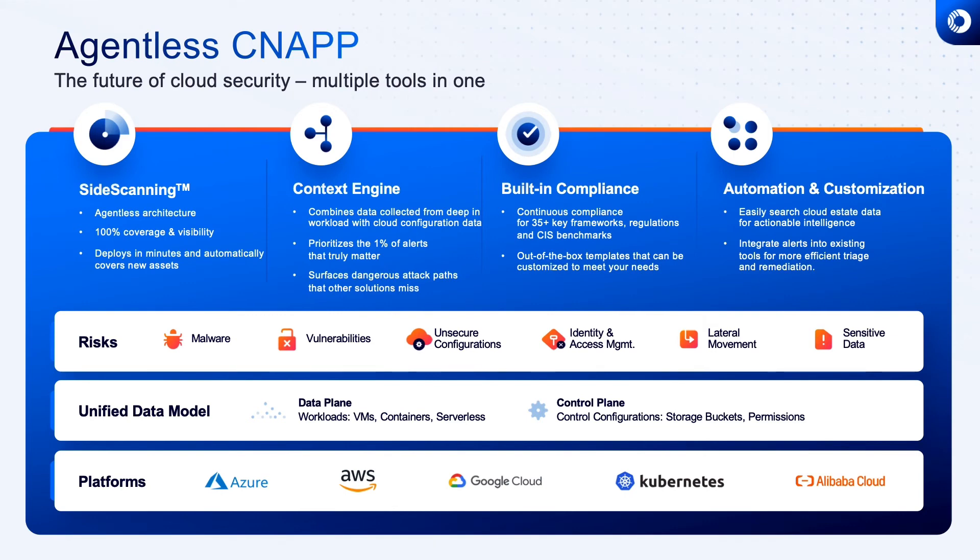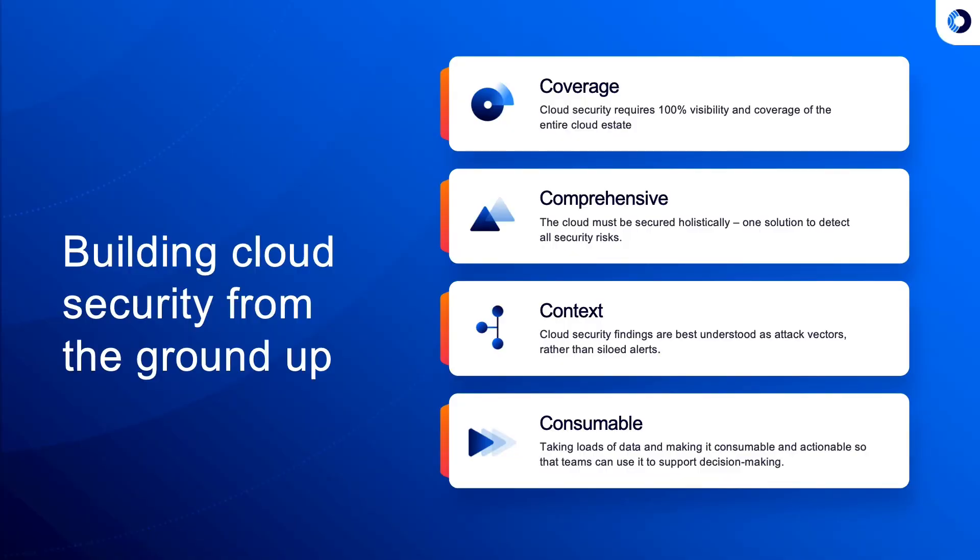Orca Security pioneered the CNAP category with a completely agentless platform that combines cloud workload and configuration intelligence. The Orca Security platform provides comprehensive information about all your cloud assets and continuous monitoring of those assets. With the Orca Security Context Engine, cloud security administrators are able to pinpoint exactly which issues are critical, as well as recognize when seemingly unrelated issues can be combined to create dangerous attack paths — all in a simple, consumable manner.